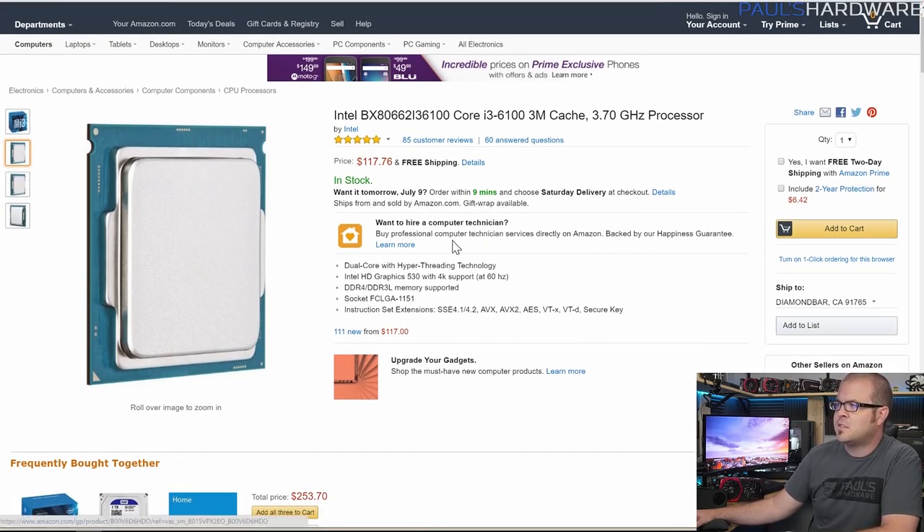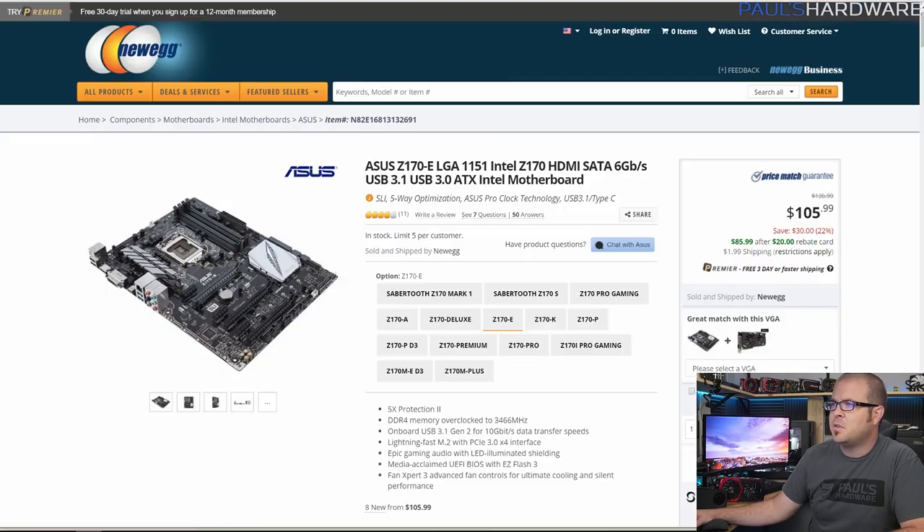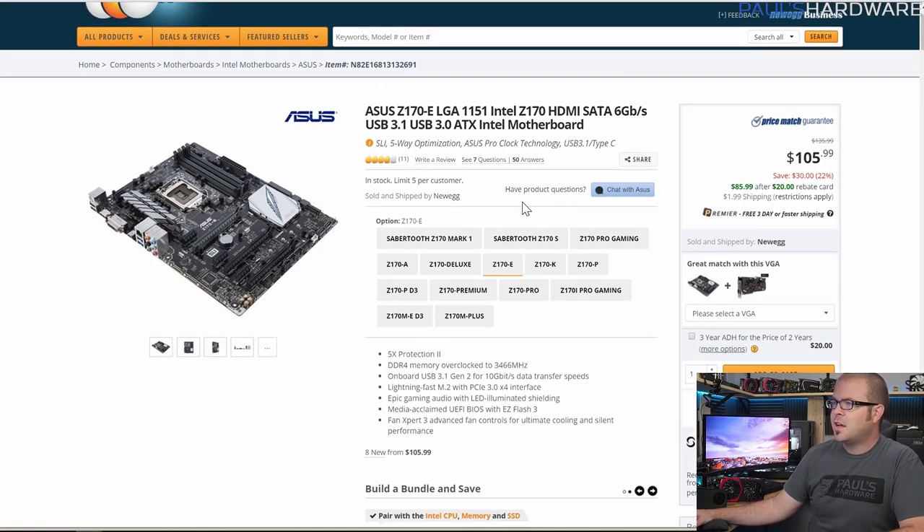Starting with the processor, it's a Core i3-6100: 3MB cache, 3.7GHz, so it runs at a pretty decent frequency and does have hyper-threading. Even though it's got two physical cores, it's got four logical cores, which can trick some games that require quad-core into working with this processor. It also comes with a CPU heatsink fan, which is important.